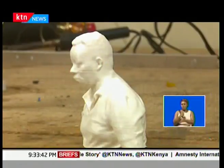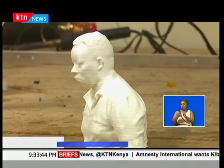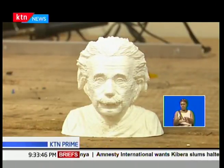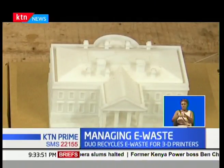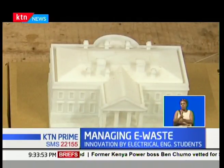But now with funding from the National Environment Trust Fund, NetFund, the two are operating Qtron Industries in Juja and they are redefining 3D printing. This bust of physicist Albert Einstein, the Statue of Liberty, and the White House are among items printed using 3D technology.